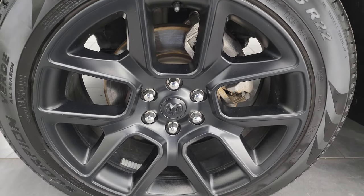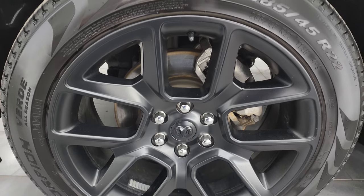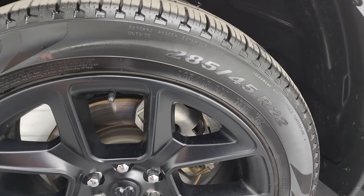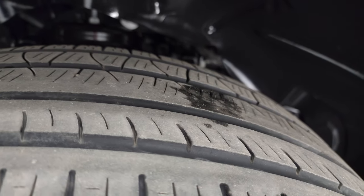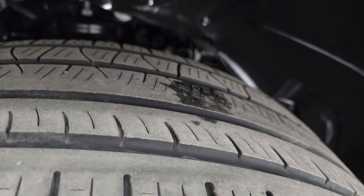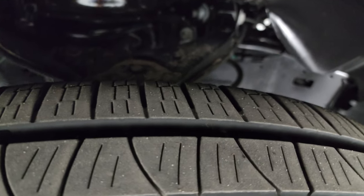This one has the 22-inch painted black alloy wheels, and it comes with the Pirelli Scorpion Verde 285-45R22 tires. I would say they have right around 60% of the tread left on them. Frame and underbody is exceptionally clean on this truck.